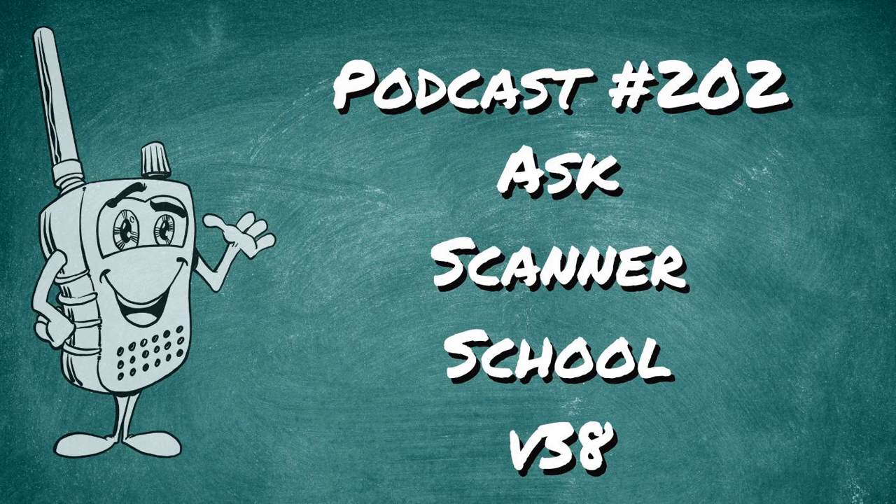Our very first question for this month comes from our brand new Patreon supporter, John. He asked: I'm new to software-defined scanners, and I have decided to purchase the SDS-100. I live near San Diego and I will be scanning just about everything except for trains and planes. I don't mind spending the extra money for whatever I need. I'll be ordering from Scanner Master. What do you suggest I purchase as far as software, antennas, etc.? After I receive the scanner, I'll be contacting you for a one-on-one to get me up to speed.